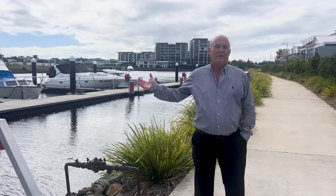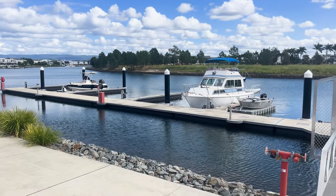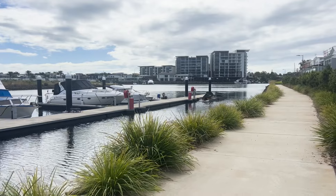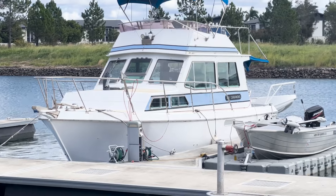Here we are on the canal — bridge-free access. These jetties are like gold. If you own a property in here, whether it's a house or a townhouse, there's still an opportunity to buy one or two jetties. I've got one in here — you could too.